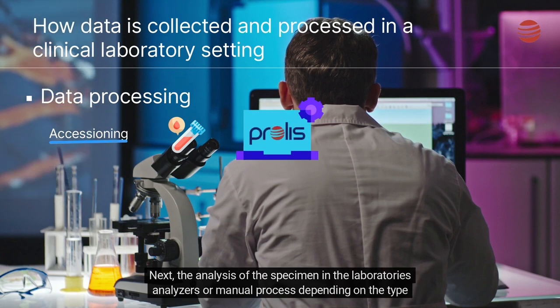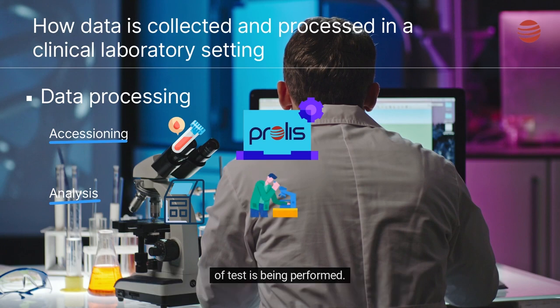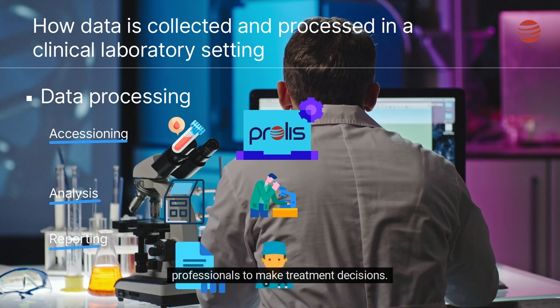Next, the analysis of the specimen in the laboratory's analyzers, or a manual process, depending on the type of test being performed. The results of the processing are then used to generate reports that can be used by doctors and other medical professionals to make treatment decisions.